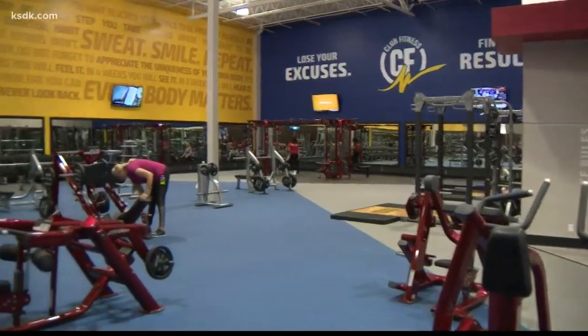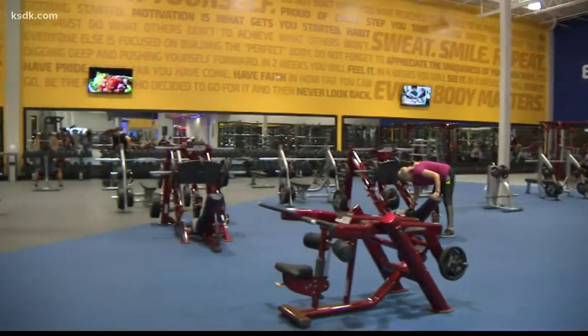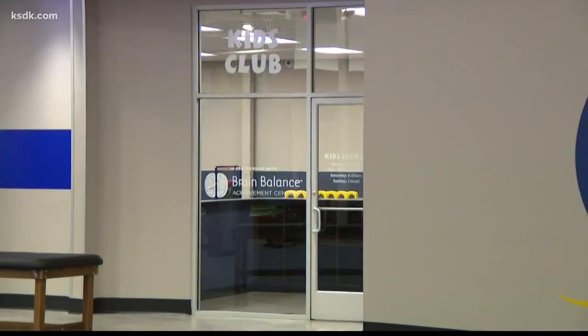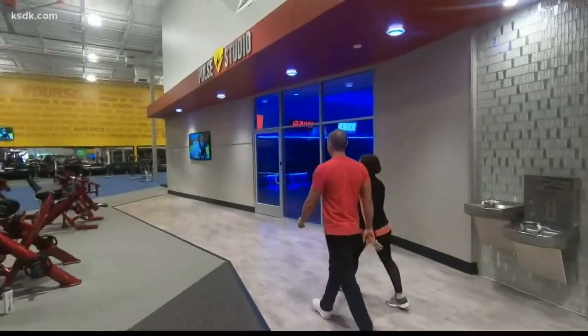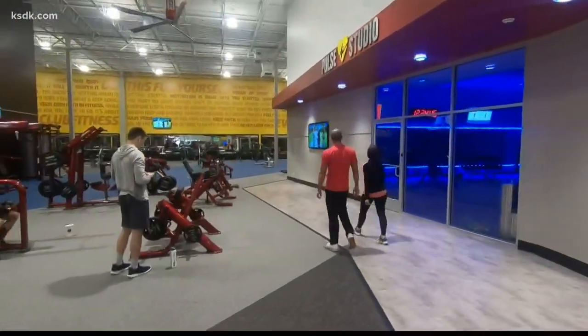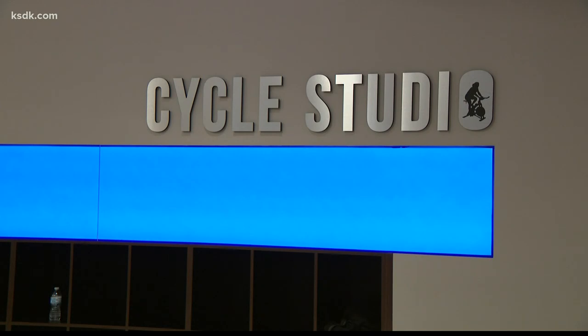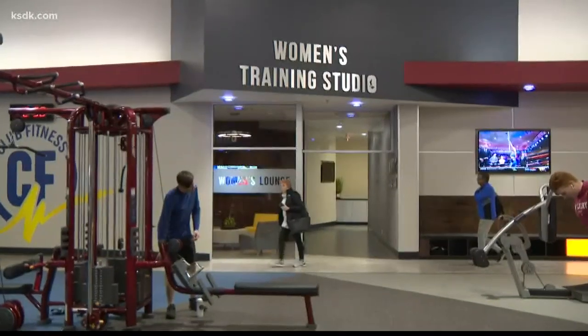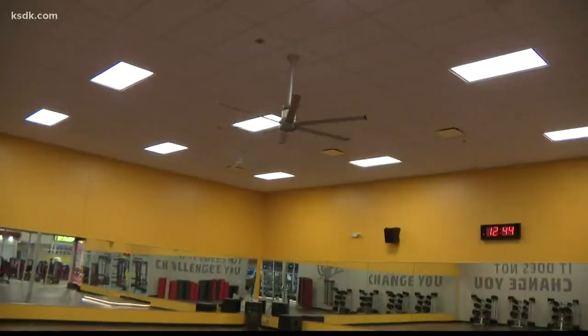The new Fenton Club is the newest and biggest yet. It's state-of-the-art equipment. It's free kids' club. It's 24-hour access. This Club Fitness location offers group exercise classes, a virtual cycle studio, the burn zone studio, the pulse studio, women's training studio, and so much more under one roof.